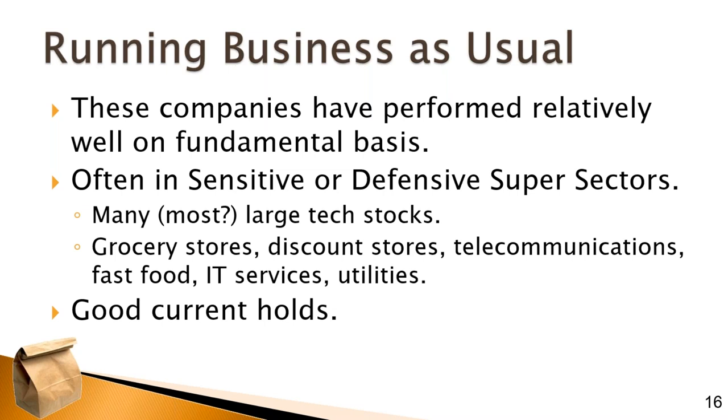Certainly IT services and utilities are holding their own. I would consider all of these to be good current holds. Stocks that have held up so far in 2020 are probably doing something right that will provide further support, even if the pandemic — as it appears now — will continue through 2021, at least until next fall by some estimations, until we see some resumption of more normal trends.